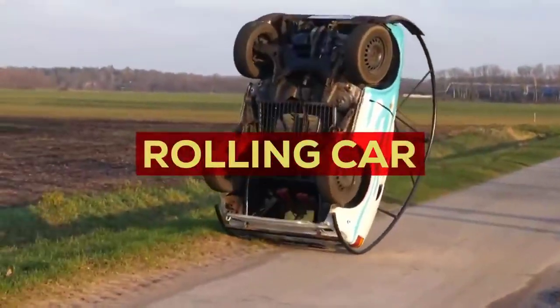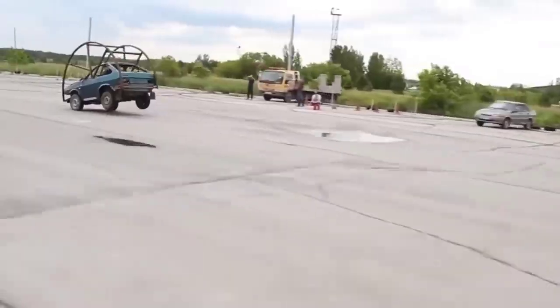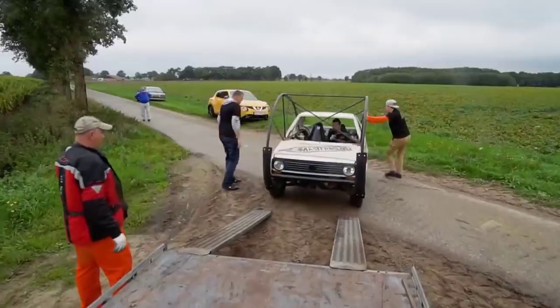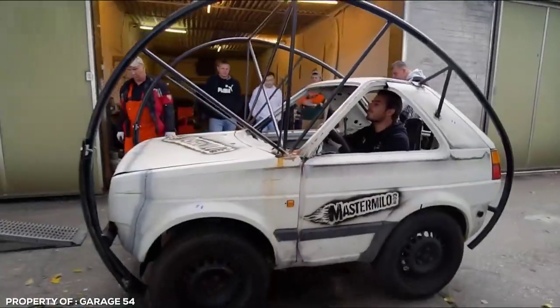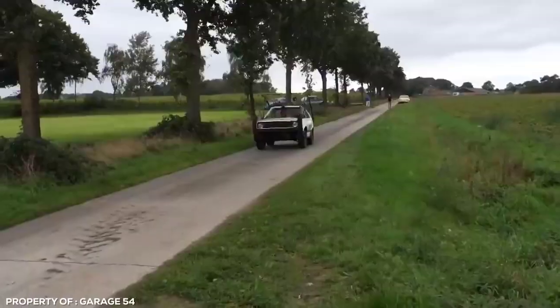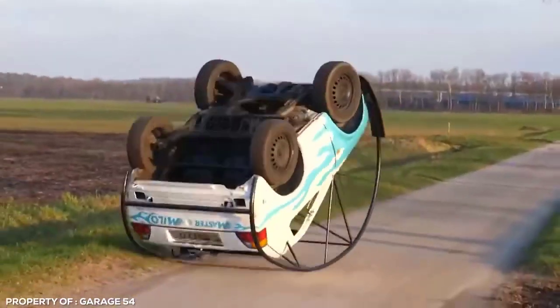Rolling Car. A beaten-up 20-year-old Volkswagen Golf isn't a car you'd want to be seen rolling around in — unless you take that meaning literally. Like the ingenious YouTuber Garage54, he took a humble old Golf destined for the scrapyard and gave it purpose and a new life in the form of a rolling stunt car. The body was cut down and shortened dramatically, improving the car's centre of gravity and rotational force. They also welded curved tubular steel to the chassis subframe to make what can only be described as a snail's shell.